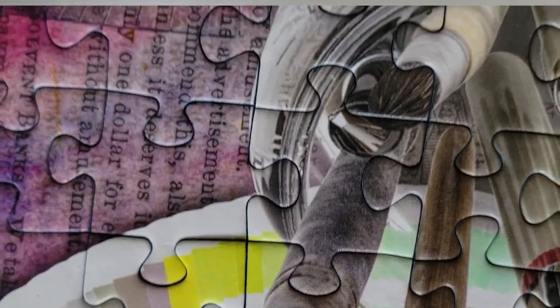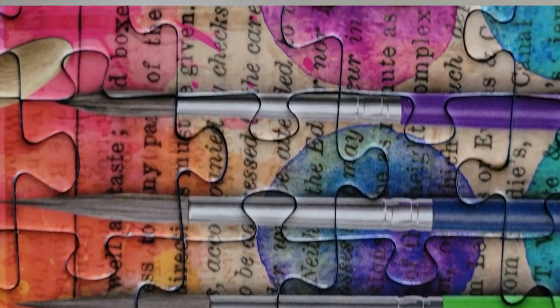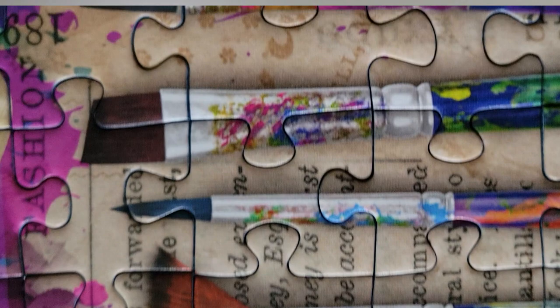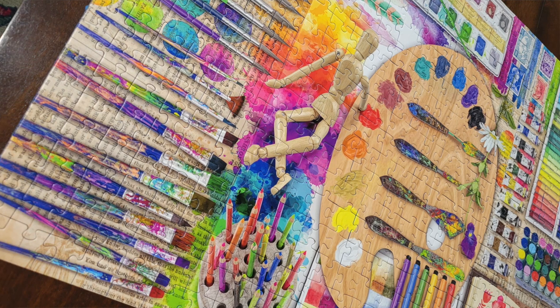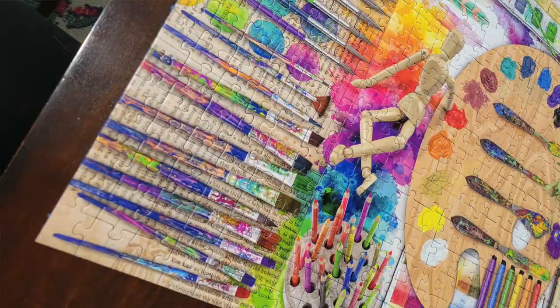Another puzzle I really loved was the Ravensburger Artist Palette puzzle. I want this one in my collection — it's been on my wish list for a really long time and I could never get my hands on it. It's always been sold out at Puzzle Warehouse. I was able to rent this one — it was 500 pieces. Loved how bright it was, loved the quality of Ravensburger obviously. I definitely think I need to get it.